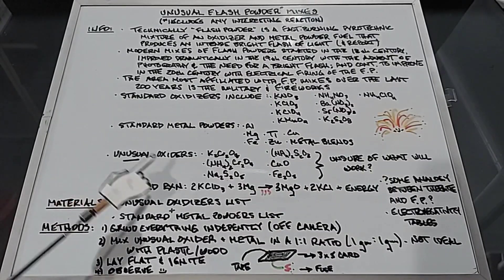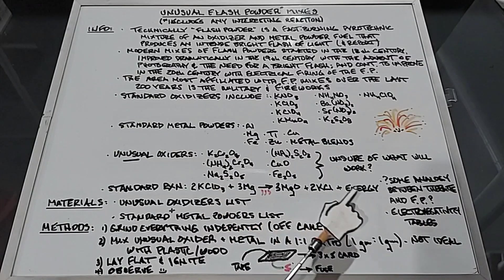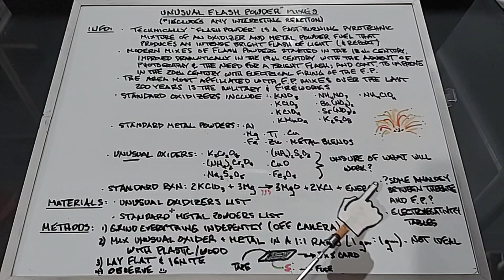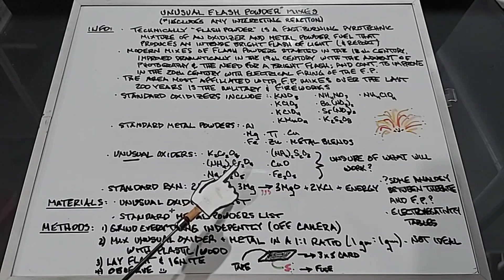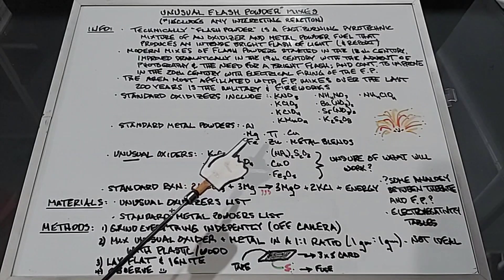I want to show one standard reaction. Mixing potassium chlorate and magnesium makes a very bright and fast flash powder: 2 KClO3 + 3 Mg + heat yields 3 MgO + 2 KCl + energy. When you look at thermites, there's an analogy because thermites work because of the electronegativity of the things involved. When you mix iron oxide and aluminum, aluminum is less electronegative than iron, so the oxygens want to jump off the iron and go to the aluminum, producing aluminum oxide and iron — that is thermite.